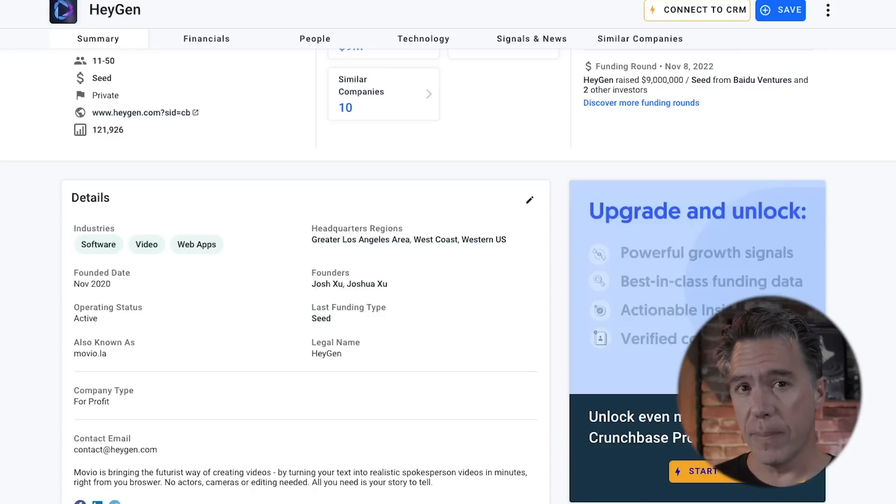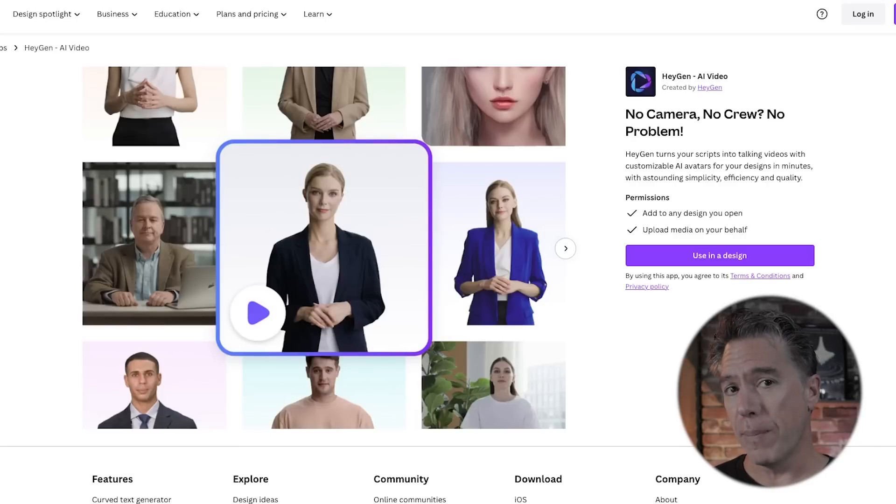HeyGen has been around for a bit — according to Crunchbase, since November of 2020, which in AI terms is basically ancient. They have recently partnered with Canva, but what we saw was the new model, so no need to go rush over to Canva and start burning through credits. And if you're doubtful about the validity of this, I signed up for the beta, and you can too. The link is down below.